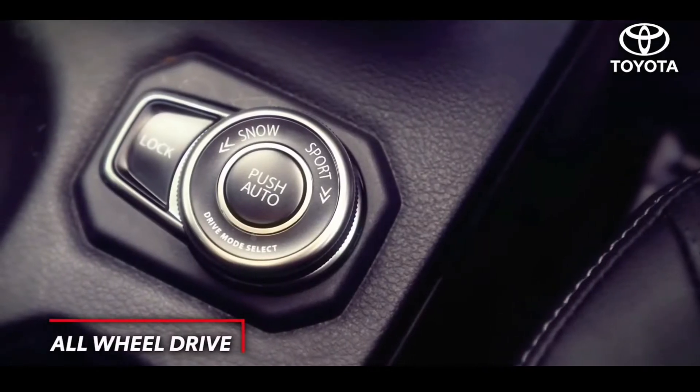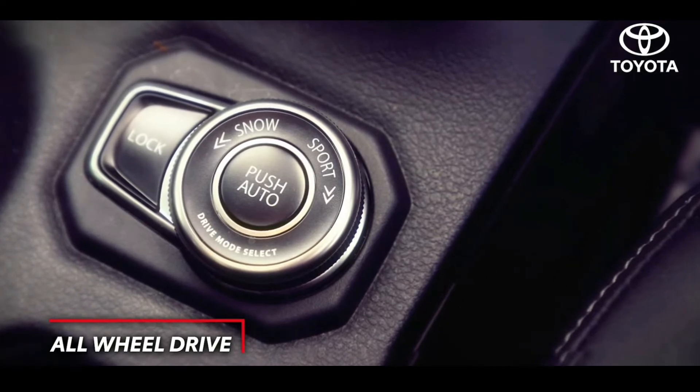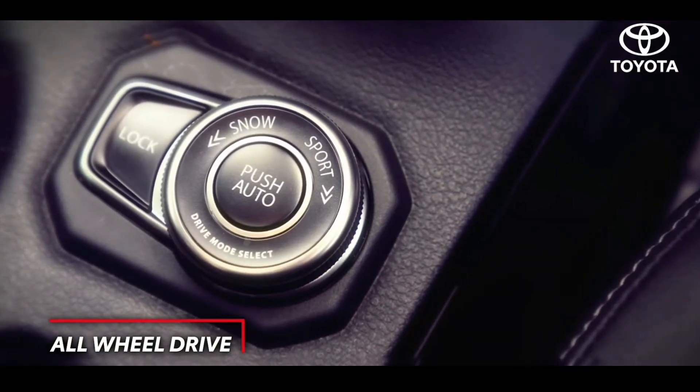Conquering rough terrains no longer remains a challenge, with new drive grades offering first-in-segment all-wheel drive technology.